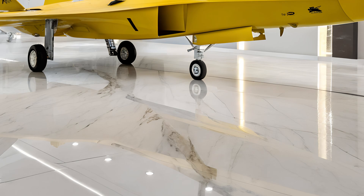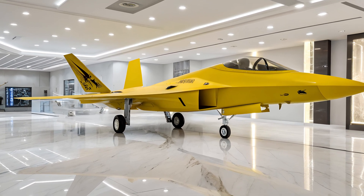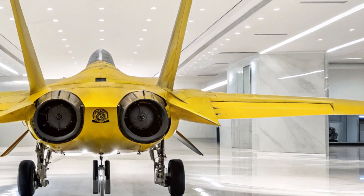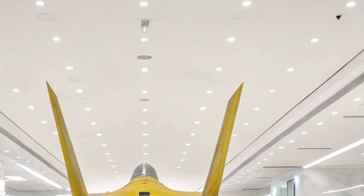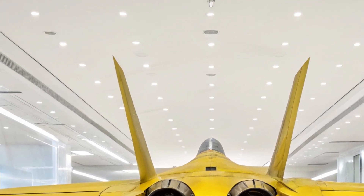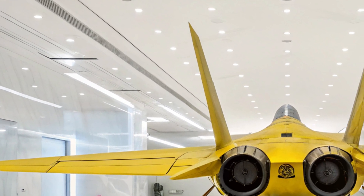Zooming out slightly, the entire silhouette of the F-22 from the back left view becomes apparent — wide, imposing, and yet elegant. The shadow play on the showroom floor, the reflections on the polished surfaces, and the sharp geometry of the jet all combine to create a visually mesmerizing scene. This isn't just a jet; it's a symbol of technological supremacy.